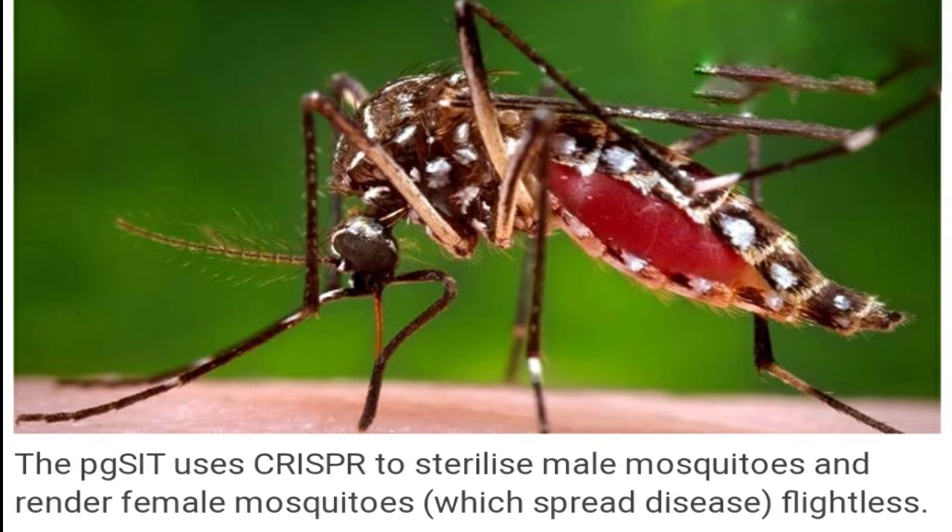The pgSIT uses CRISPR to sterilize male mosquitoes and render female mosquitoes, which spread disease, flightless. The system is self-limiting and is not predicted to persist or spread in the environment — two safety features that should enable acceptance for this technology, the release said.